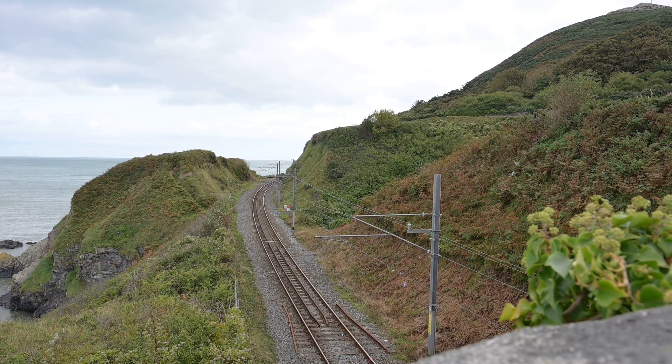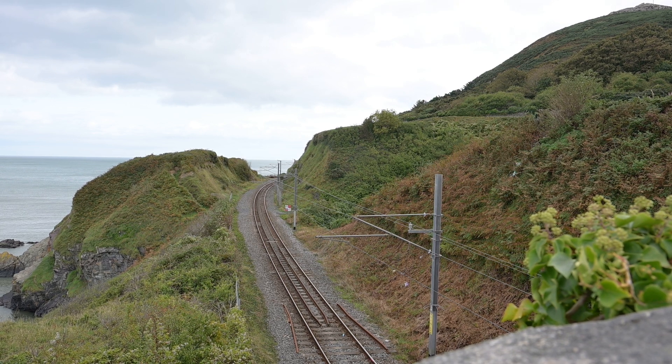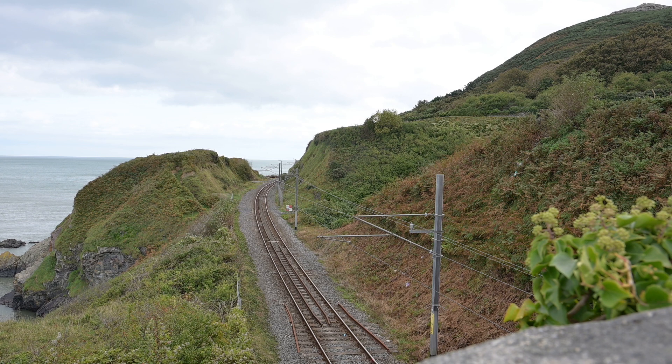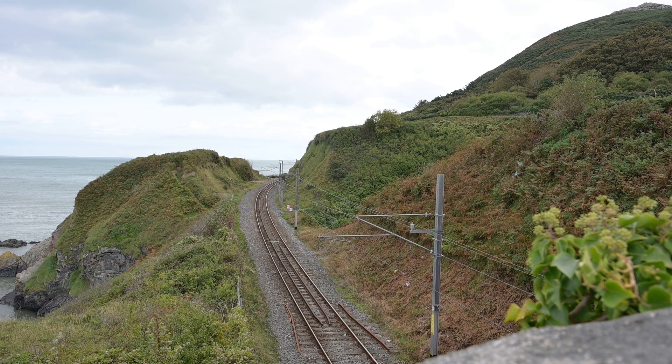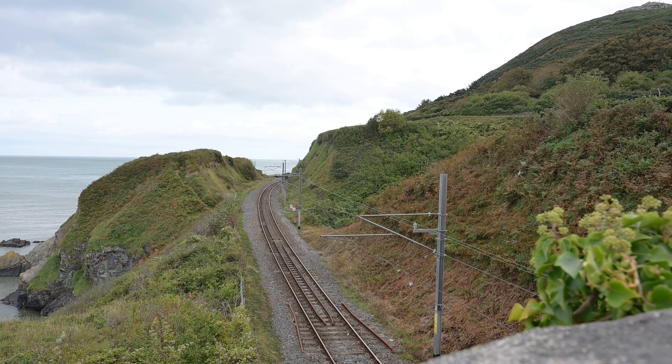So there is an element of disappointment that I cannot see the tunnels. The compensation was south of Bray Head — I was able to look along the railway line and about a quarter of a mile away there was the tunnel on the south side of Bray Head.